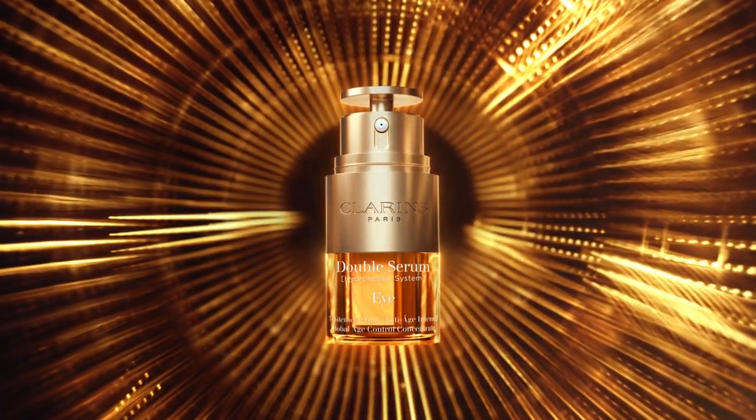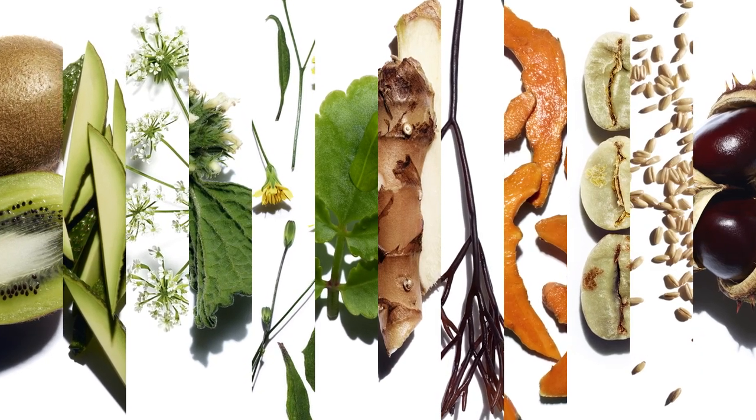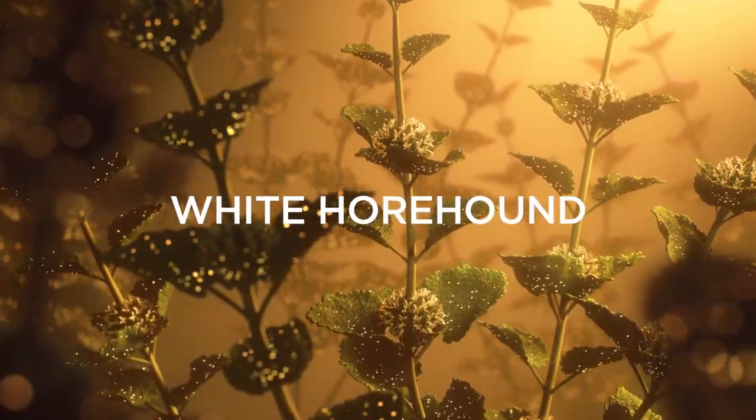96% from natural origin, Double Serum Eye's unique double formula is enriched with 13 plant extracts, including 5 organic ingredients: wild chervil, leaf of life, kiwi, oat sugars and white horehound.